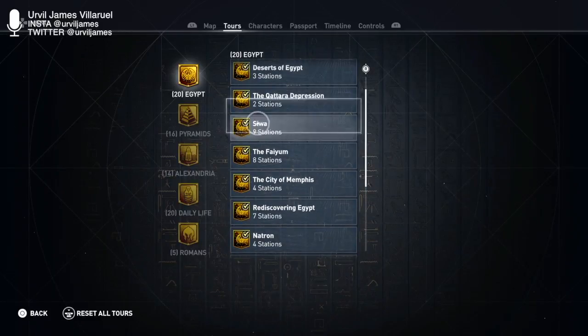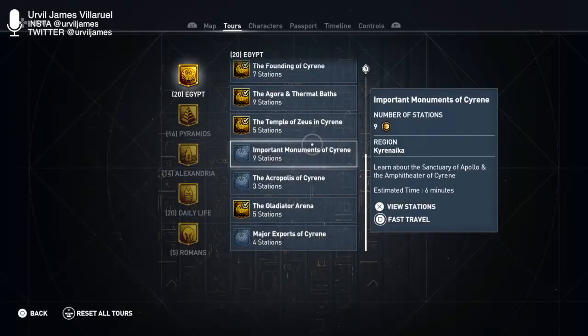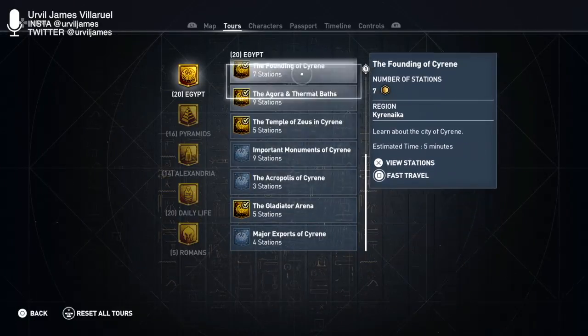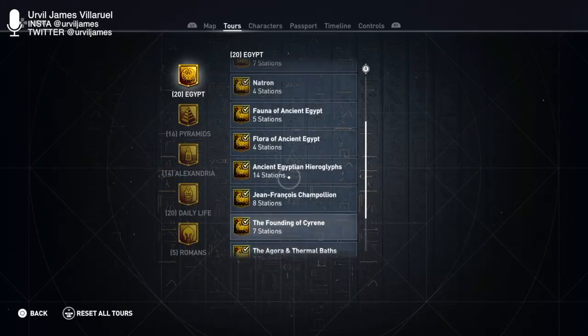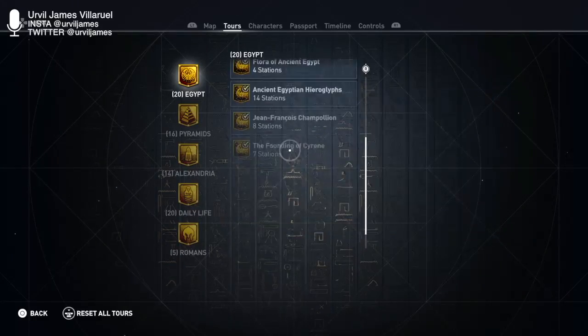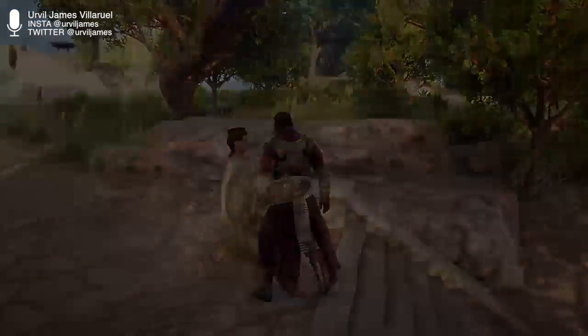We are back, continuing the quest for education — Discovery Tour, Assassin's Creed. We're almost done this one; maybe we could end off these last three in a short session for today. Let's see what we can learn from this one: important monuments inside Cyrene.